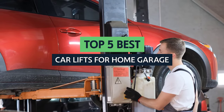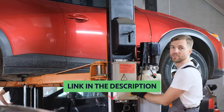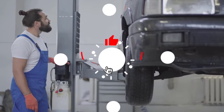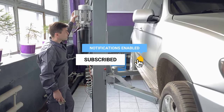Here we'll be looking at 5 of the best car lifts for home garages. To find out more information and updated prices of the products we have mentioned, be sure to check the links in the description below. Like this video, comment below, and don't forget to subscribe for future updates. Without further delay, let's get started with the list.